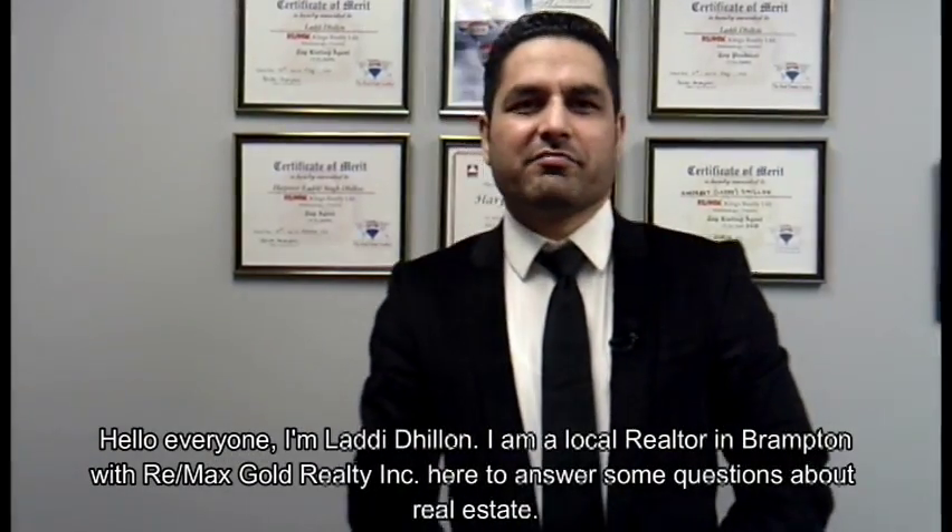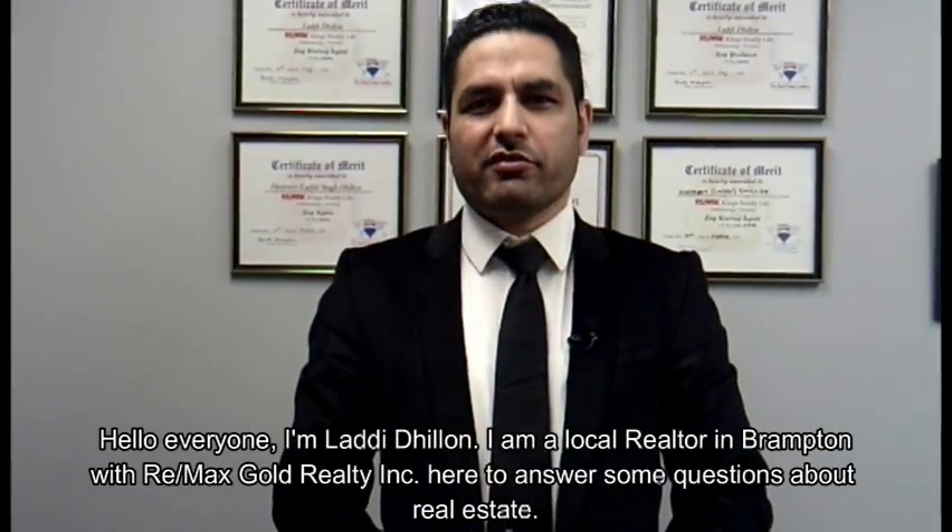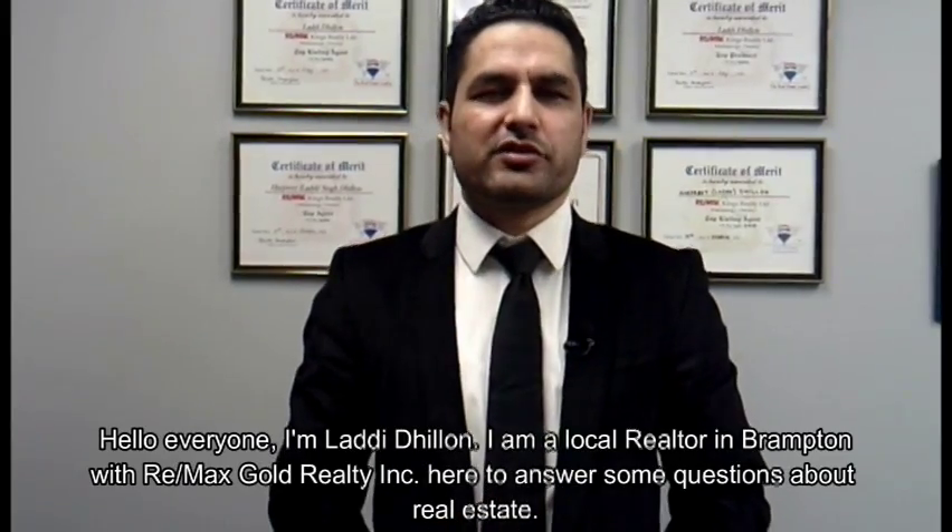Hello everyone, I'm Ladi Dillon. I'm a local realtor in Brampton with Remax Gold Realty, here to answer some questions about real estate.